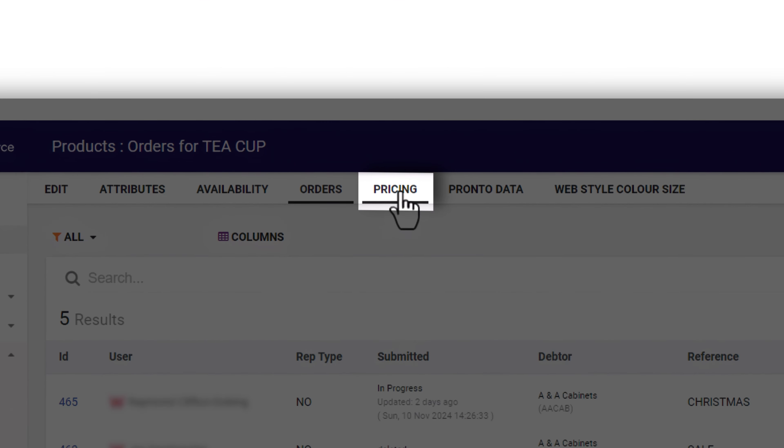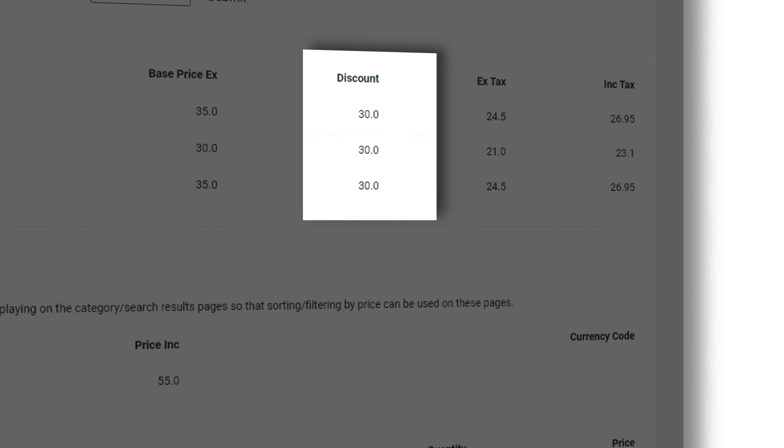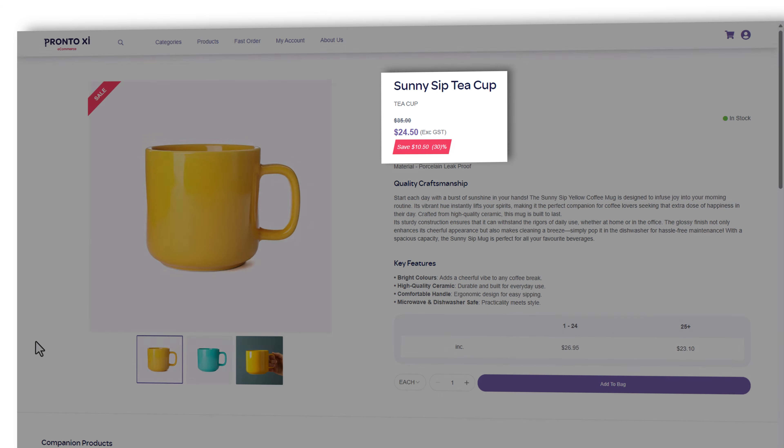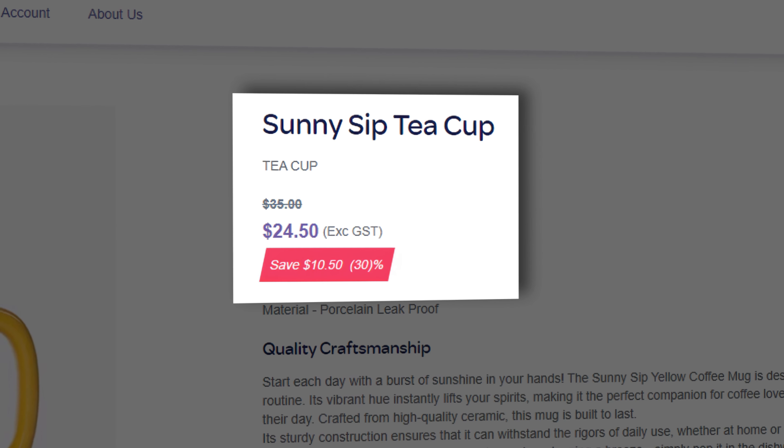Furthermore, support for standard Pronto XI business logic and special pricing rules works hand-in-hand with the eCommerce product's real-time synchronization of other data, including product and inventory information. This ensures that your clients can trust that the data they're seeing is a live and accurate representation of the data they need to confidently engage with purchasing online with your business.